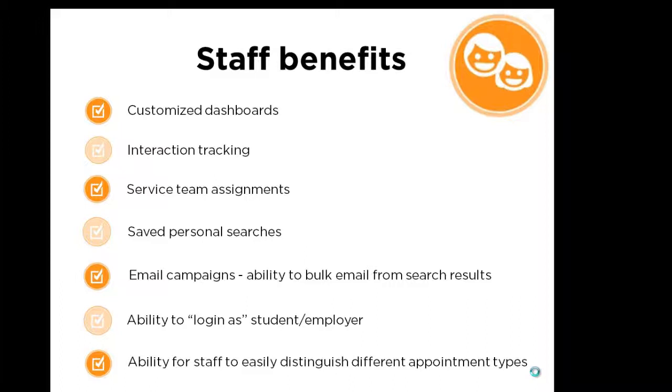Additional staff benefits include safe personal searches, email campaigns, the ability to bulk email from certain results, the ability to log in as a student or employer, and the ability for staff to easily distinguish different appointment types.